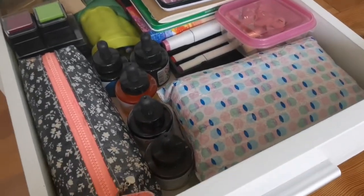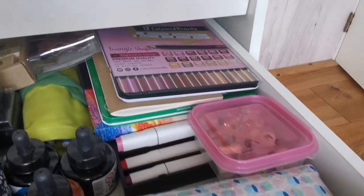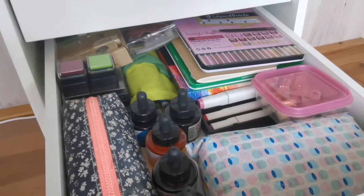In the drawer beneath, I have some pencil cases full with markers and just some more drawing supplies — even some ink and some stamps.